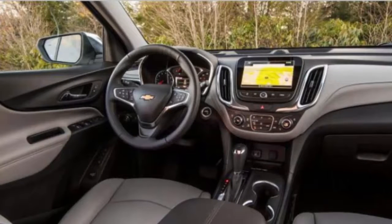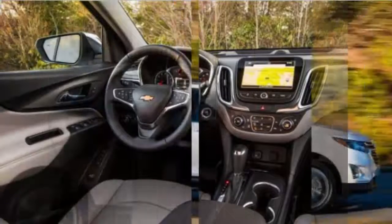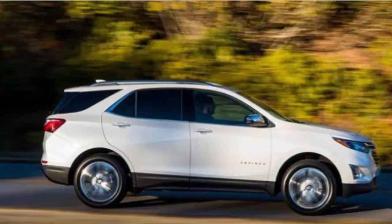GM finally gets the small crossover right. General Motors has been building small crossovers for more than a decade now, and it has sold more than 2 million Chevrolet Equinoxes since the model was first introduced for 2005.